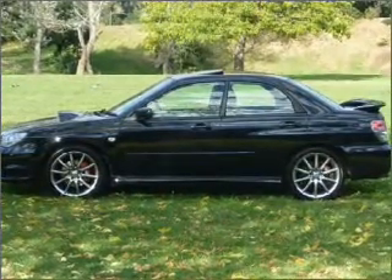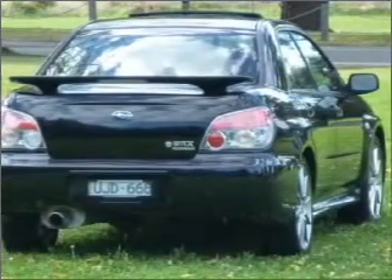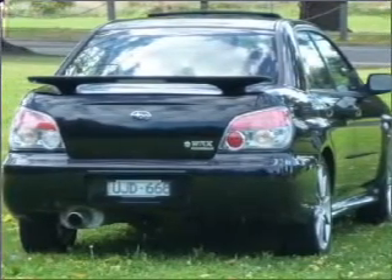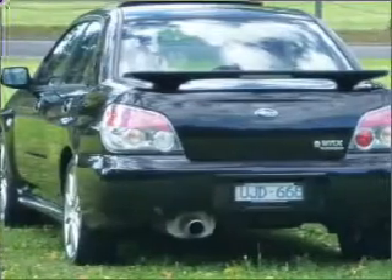Additional features include ventilated disc brakes, side airbags, curtain head airbags, and an adjustable tilt steering wheel. Premium wheels lend a distinctive appearance, and the sunroof lets fresh air in.